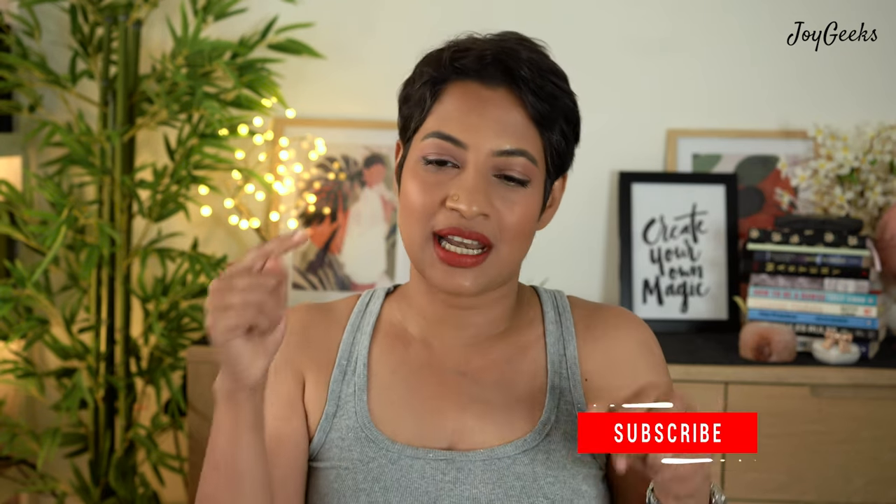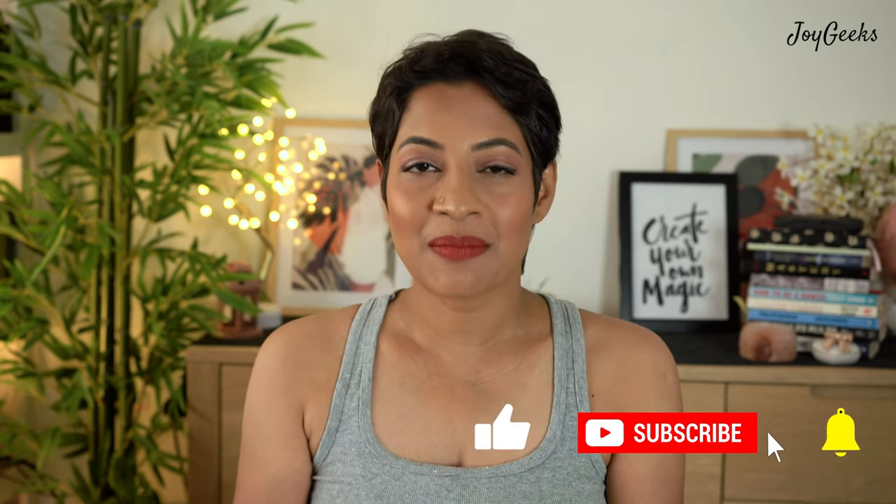Hi, I'm Padna Ganesh and I welcome you back to Joy Geeks. If you're new here, I create beauty and wellness content. I love to explore beauty inside out — drinking a lot of water, eating healthy food, doing exercise to keep your skin glowing, and then having fun with skincare and makeup. If you're new here, please subscribe and click the bell icon so you won't miss a future post.